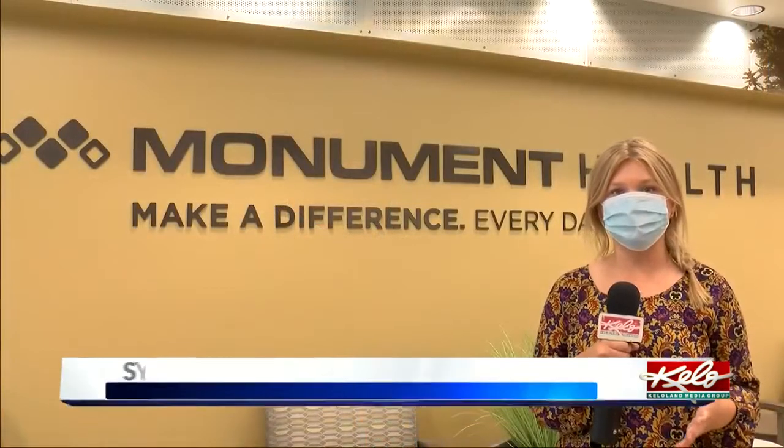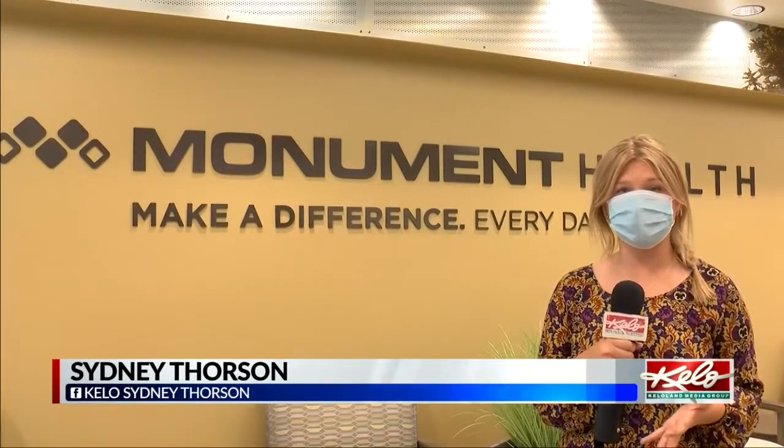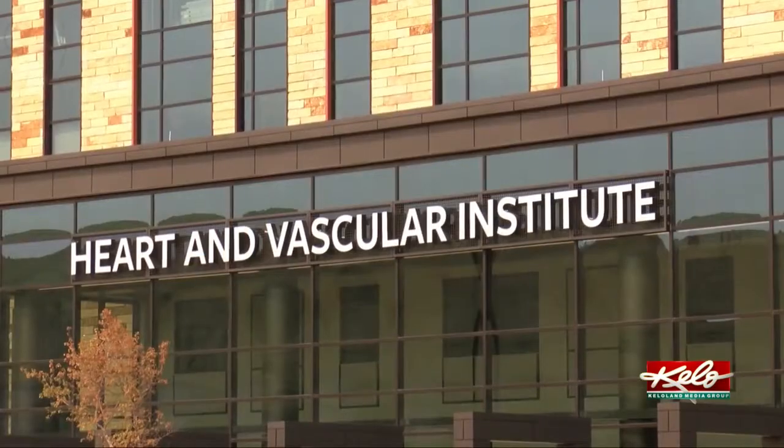The 4-year construction project cost a total of $220 million — Monument Health's largest and most expensive project in its history. When they walk in our new 5th Street entrance next week, they're going to feel like they're coming into a world-class organization. It's a whole new feel for us here at Rapid City hospital. We're really excited to share this with the community.